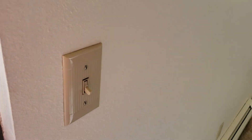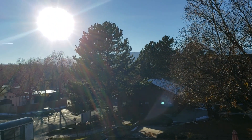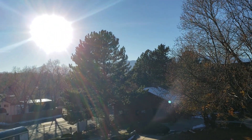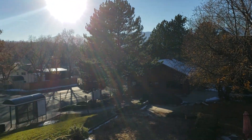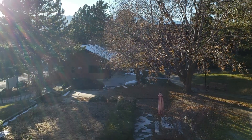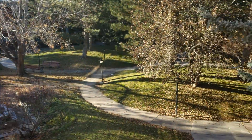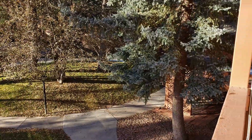Here's the balcony. It looks out into the courtyard — you get some mountain views. Staring right at the sun. That's Palmer Park right there, and there's a community center over there.